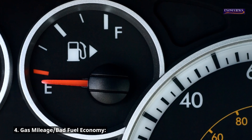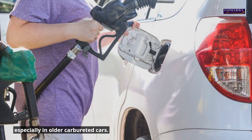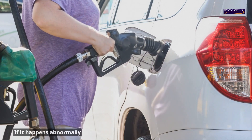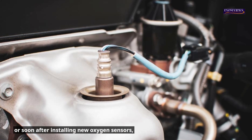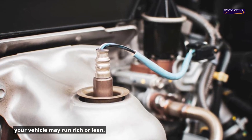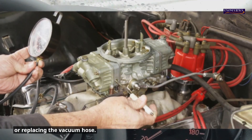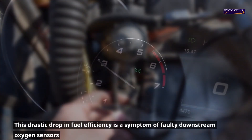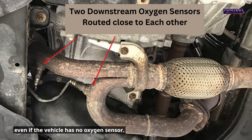Symptom 4: Bad fuel economy and gas mileage. Fuel consumption increases slowly with age, especially in older carbureted cars, often due to worn engine components. If fuel consumption drops abnormally soon after installing new oxygen sensors, your vehicle may be running rich or lean. This issue can sometimes be resolved by adjusting carburetor settings or replacing the vacuum hose. A drastic drop in fuel efficiency is a symptom of faulty downstream oxygen sensors and should be addressed.